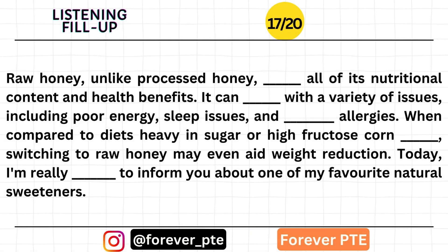Raw honey, unlike processed honey, retains all of its nutritional content and health benefits. It can assist with a variety of issues, including poor energy, sleep issues, and seasonal allergies. When compared to diets heavy in sugar or high-fructose corn syrup, switching to raw honey may even aid weight reduction. I'm really thrilled to inform you about one of my favorite natural sweeteners.